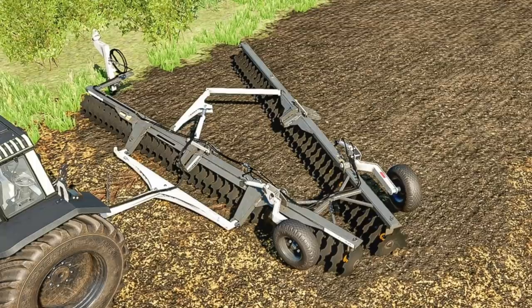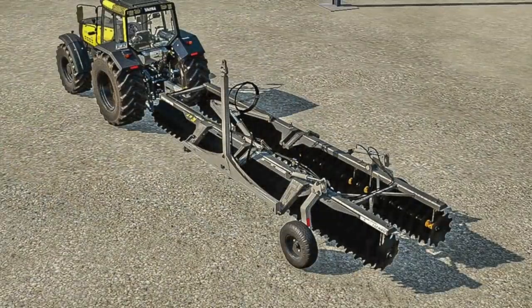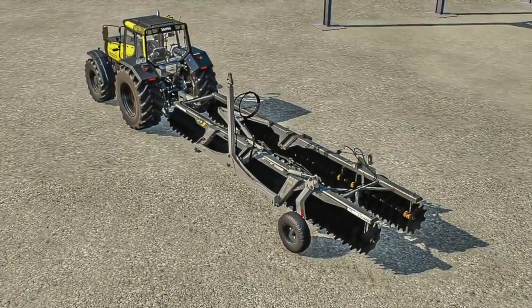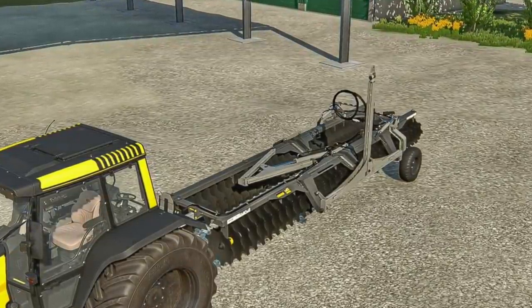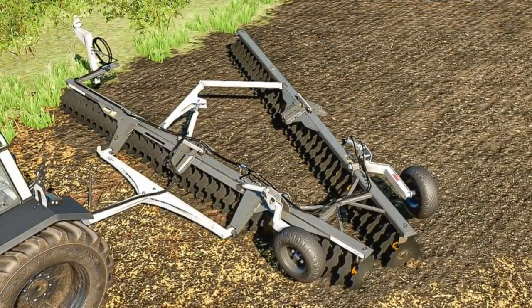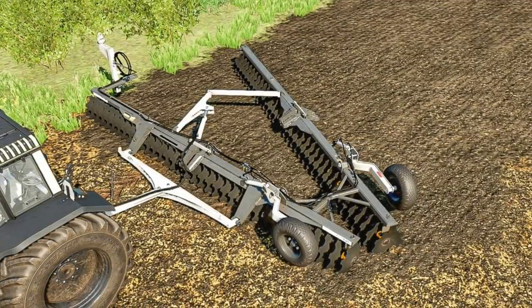Fourth is one you might not expect on my list: a cultivator — the disc arrow NVFT 72 disc. This is a high-speed, large disc arrow with a relatively low power requirement. It only weighs three tons and is towed, so no weight concerns on your tractor. It only requires 205 horsepower, has a 7.1-meter working width, and a working top speed of 15 mph — 25 km/h — which is almost unheard of for any field tool. Nearly irreplaceable on a beginning farm. Get this while it's hot.